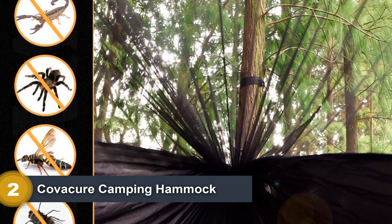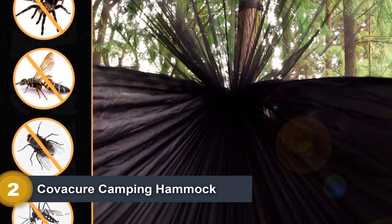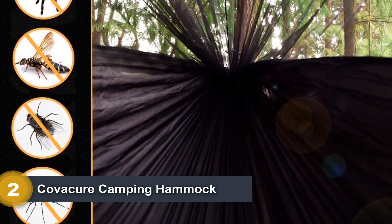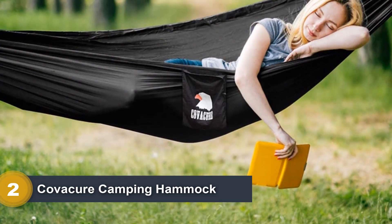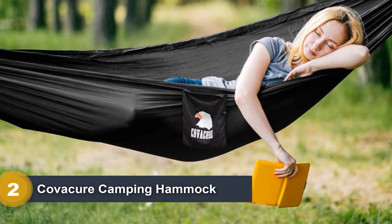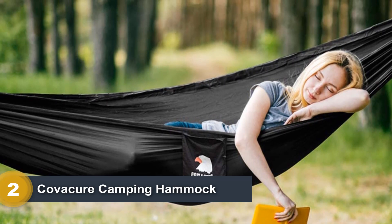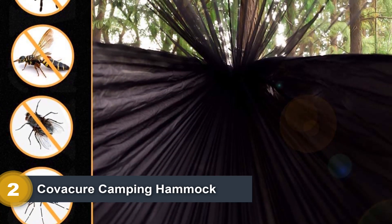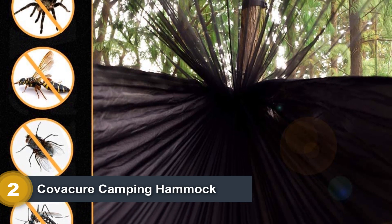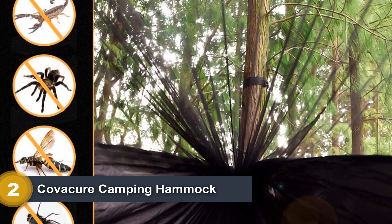Unfortunately, it seems like it's only the hammock itself that's made well, as the suspension system is subpar at best. I'd suggest spending a few extra bucks on Amazon or at a local outfitter to get a new set of straps, otherwise you're going to struggle when it's time to hang your hammock. The straps that come with the product are far too short to be useful. I do like that the mosquito net seems to be made right, doing a great job at keeping the critters out while resisting tears and other damage.